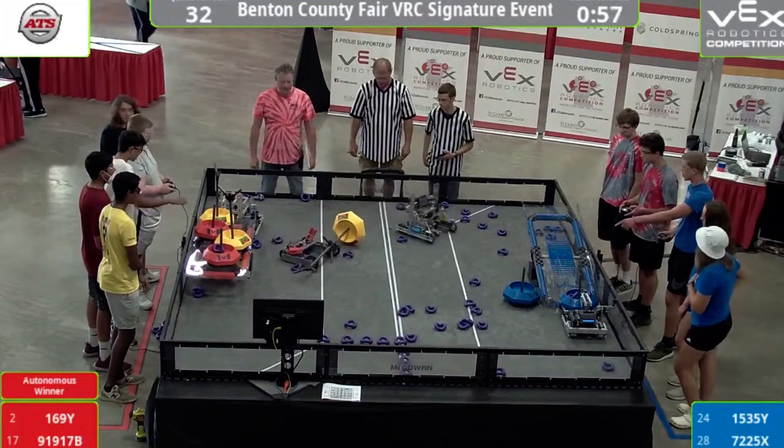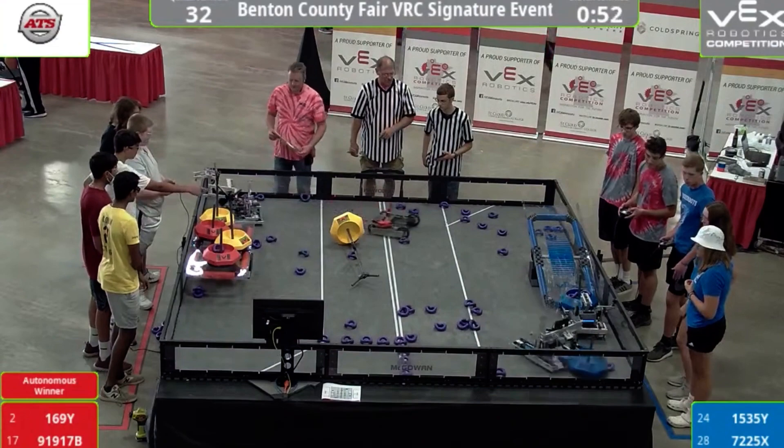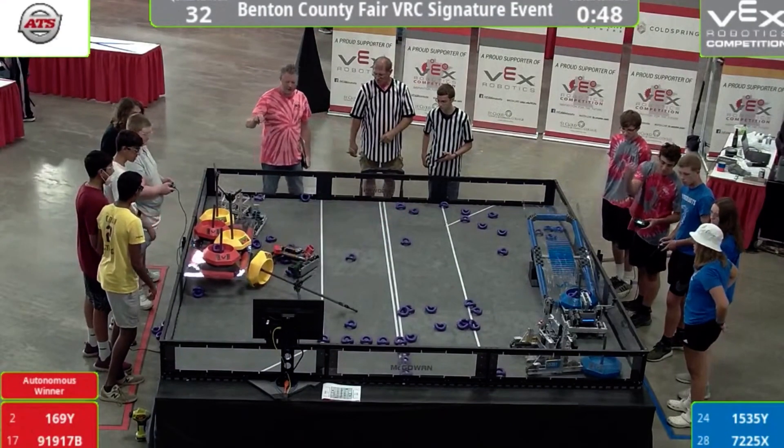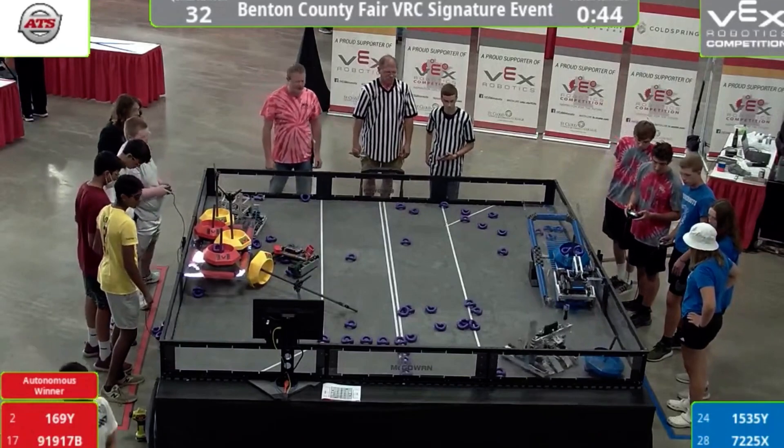After qualifications, we're going to run the elimination rounds. This is pretty cool to see — we have four goals that are elevated for the red, and we're down to the last 45 seconds here.